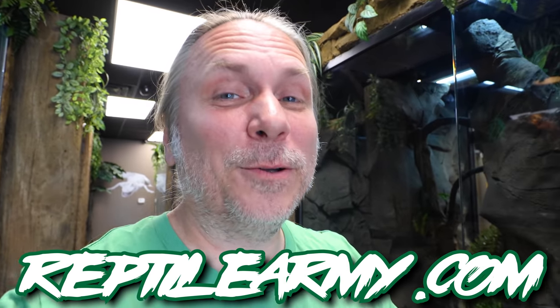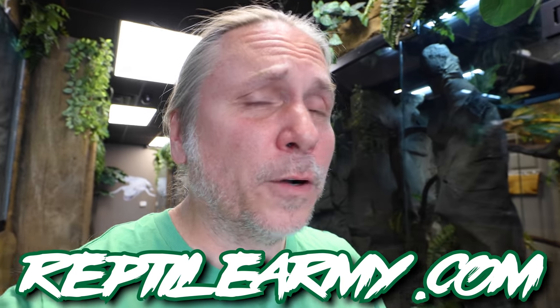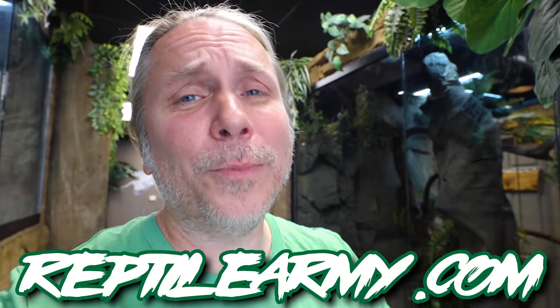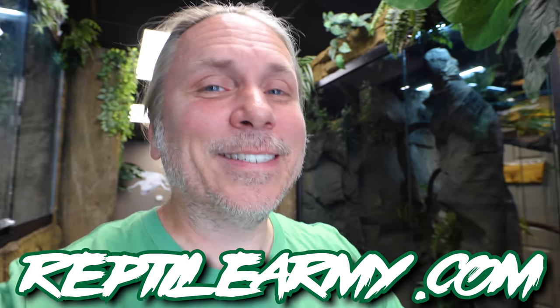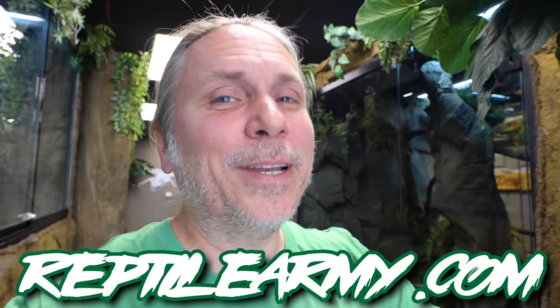I am super excited about the future - if you don't mind, join the army, join the movement, get out there, be our little foot soldiers showing people how incredible reptiles actually are. Go to Reptile.com - 10% of proceeds go to USARC, the rest go to education. ReptileArmy.com.